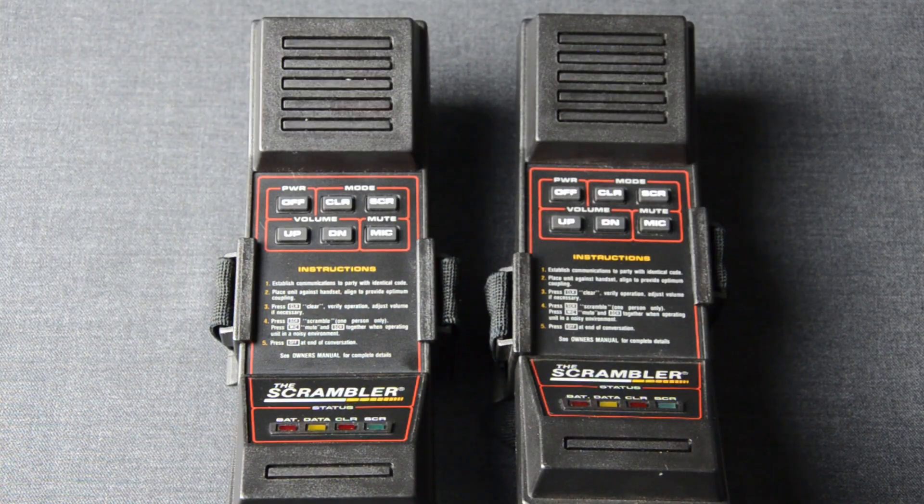What you just heard — the authentication tone — is also the biggest design flaw of this device. The authentication tone is configured based on the code set on the devices. However, this does not affect the inversion frequency. The inversion frequency is the frequency used to scramble the voice communication, and it remains fixed. So regardless of the code set, if a signals intelligence analyst discovers the inversion frequency, they can easily decode the entire communication. For this reason, the ACS2 Scrambler is more of a device for security through obscurity — even with minimal technical expertise, someone can decode the scrambled communication.